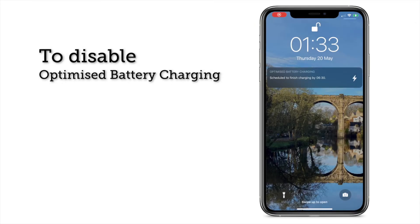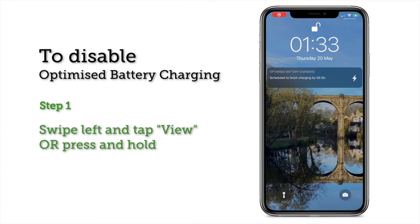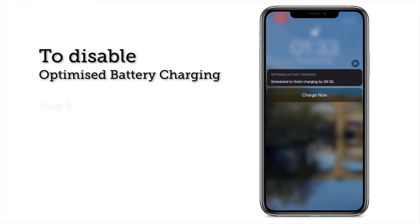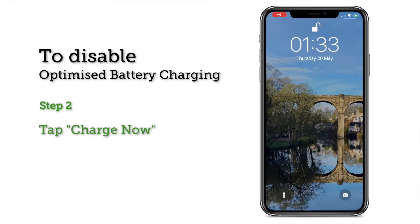To disable optimized battery charging, you can swipe left on the notification and click View, or press and hold the notification until it pops up. Then click Charge Now and your iPhone will not stop charging at 80% and will continue to charge to 100%.